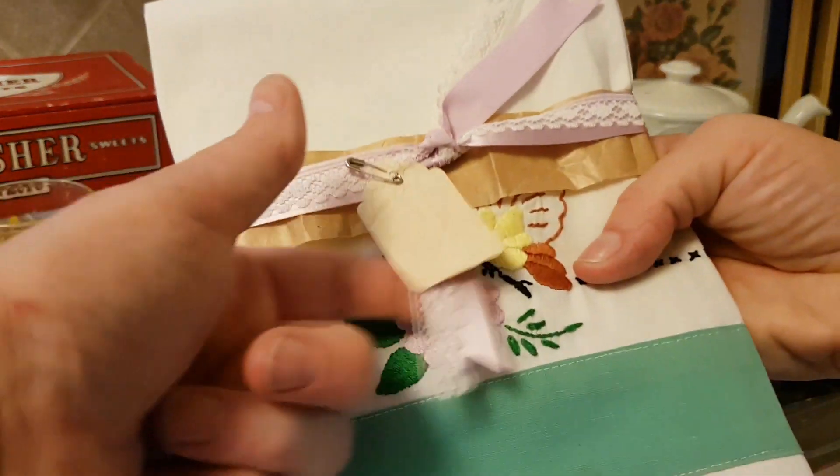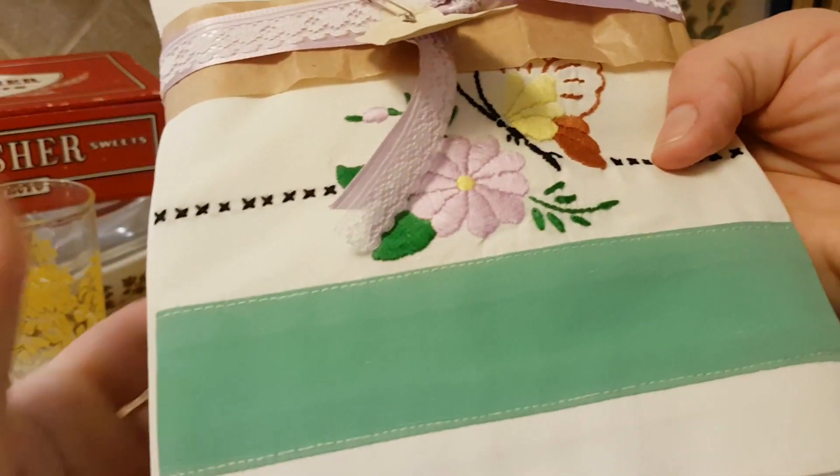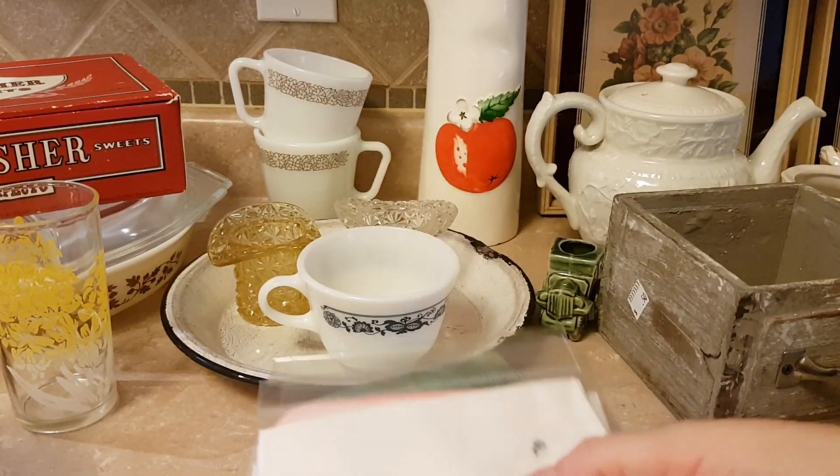This set of pillowcases has embroidery all the way around the front. I've got them washed and starched and packaged up. Just got to stick a price tape on them.